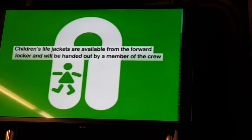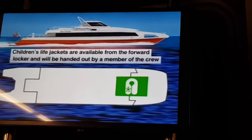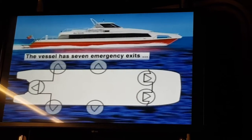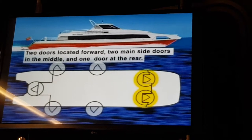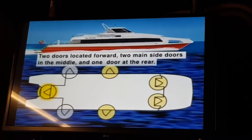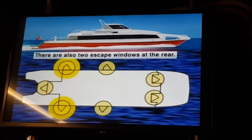Children's life jackets are available from the forward locker and will be handed out by a member of the crew. The vessel has seven emergency exits: two doors located forward, the two main side doors in the middle, and one door at the rear. There are also two escape windows at the rear.